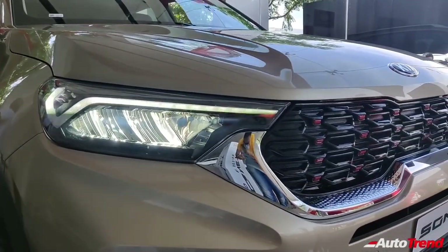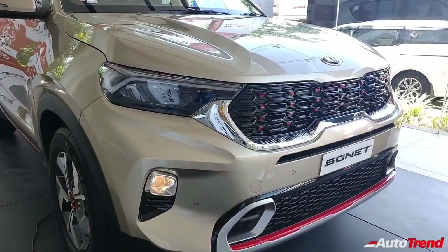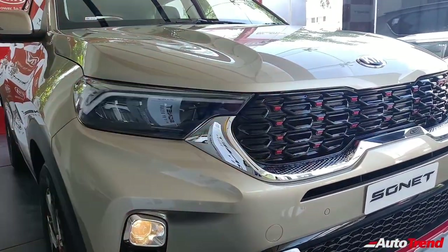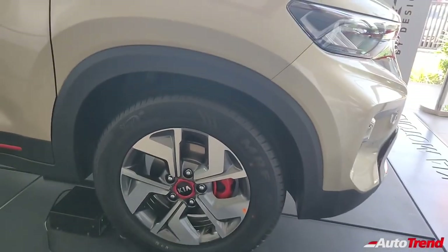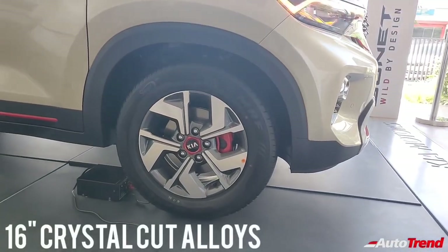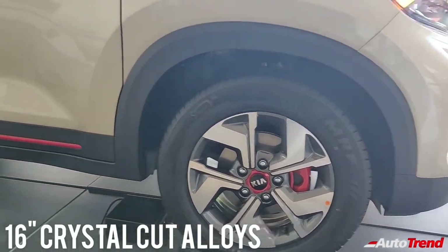K9 tooth-shaped LED DRLs are standard from the mid-spec variant itself, along with projector fog lamps, while all LED headlamps are available only on the top-spec variants. While the base entry-level variant gets 15-inch wheels as standard, all the other variants come as standard with 16-inch wheels, with the HTX, HTX Plus and the GTX Plus variants getting 16-inch dual-tone machine-cut alloy wheels.